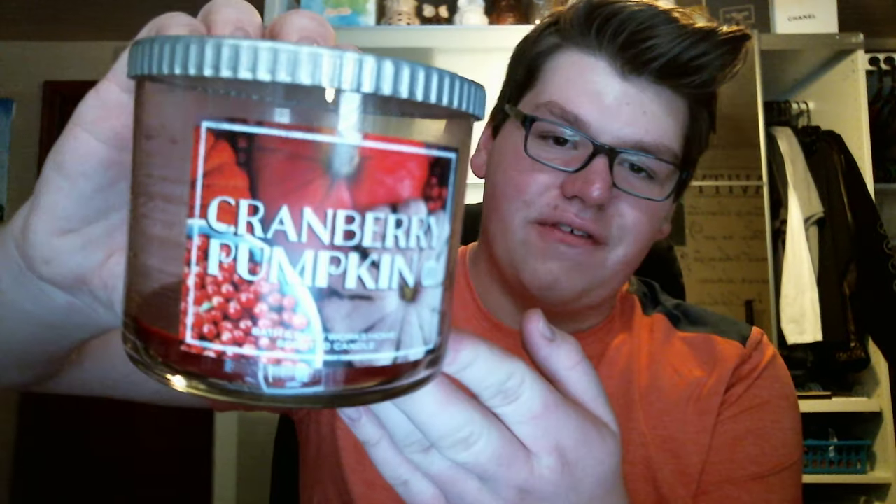I have two from Bath & Body Works. I have a Cranberry Pumpkin candle. I had just a little bit left and wanted to burn it. It's really strong, really offensive. Smells burnt halfway through. It's just not a good one. I don't really like it.